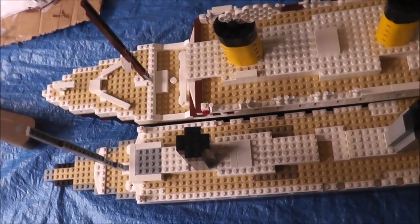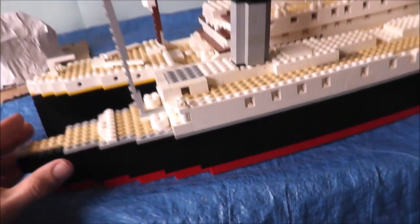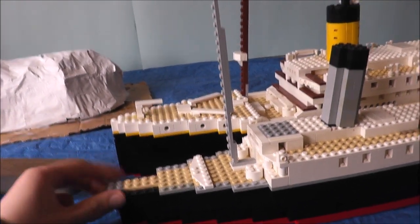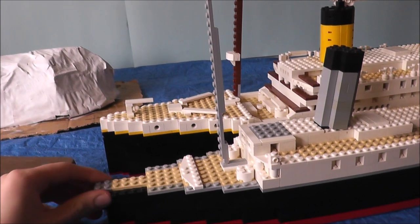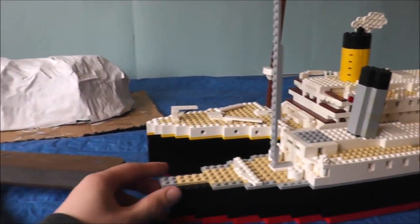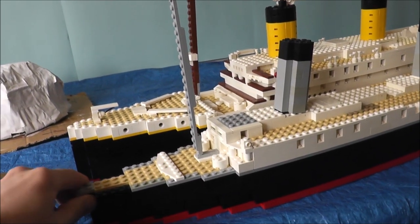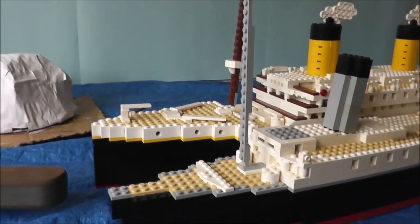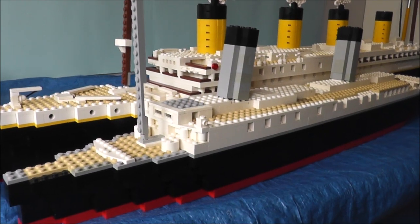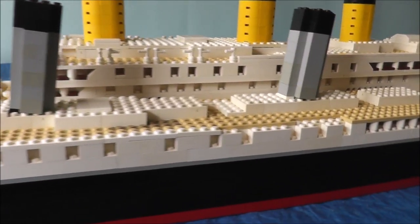I've actually got a timeline of when all this stuff happened. She's an early 20th century ship — she was started in 1889 and ended in 1902, so that was her construction time.